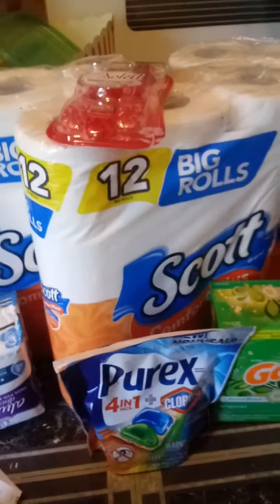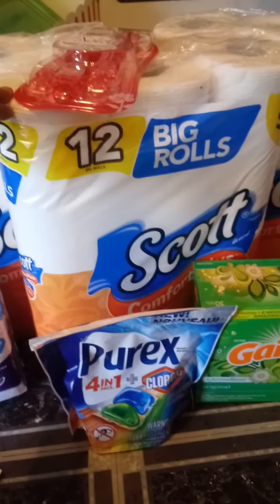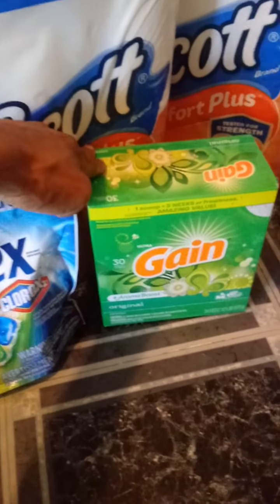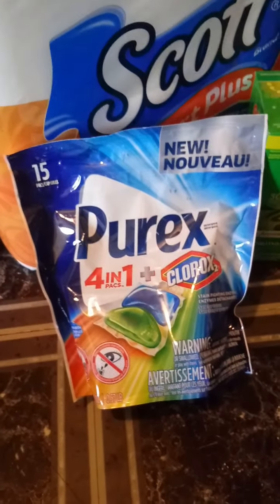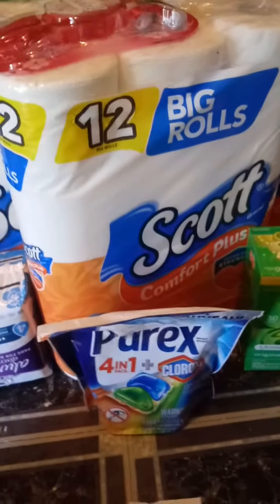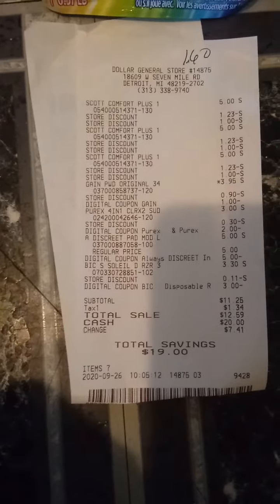This is the next deal that I did. I used the $5 off $25 with this. We have an instant savings on Scott, Cottonelle, Viva, and Kleenex products. I got three Scott toilet papers at $5 a piece. The Big Soleil Razors were $3.30. The Gain powder — they didn't have any liquid so I grabbed the powder — was $3.95 with a $1 digital coupon. The Purex is $3.00 with a $2 digital coupon. The Always Discreet were $5.00 with the $5 digital exclusive coupon. I always have them hit total so the instant savings comes off first, then I put my phone number in. My receipt was $11.25, making each item $1.60 — really awesome for toilet paper.